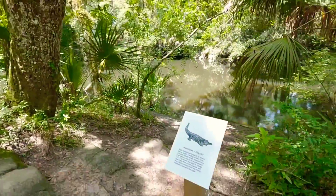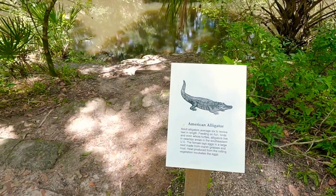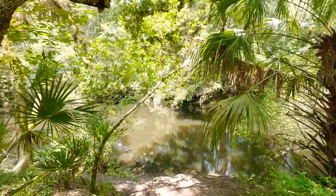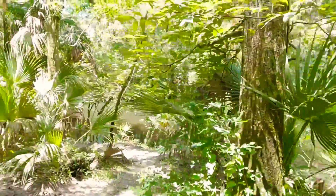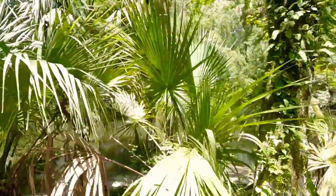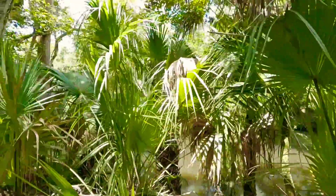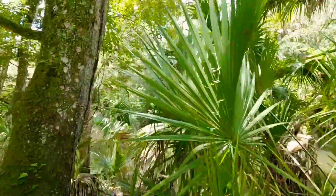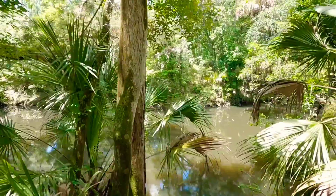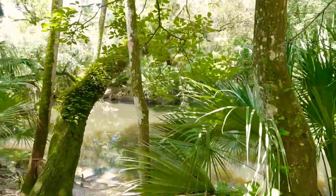There's the American alligator — they're populated along this river. One lady spotted one, but I didn't get to capture it. I did capture different animals like a squirrel, a bottleneck turtle, and other things you'll see in this video. And it's Florida, so there's a lot of palm trees and hardwood trees you'll see in this video as well.